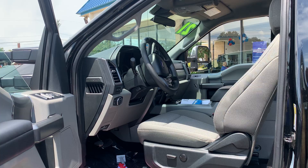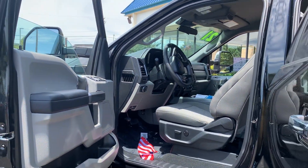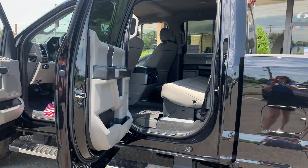Some features include Bluetooth, Cruise Control, External Temperature Display, and Sirius XM AM/FM Satellite Radio.